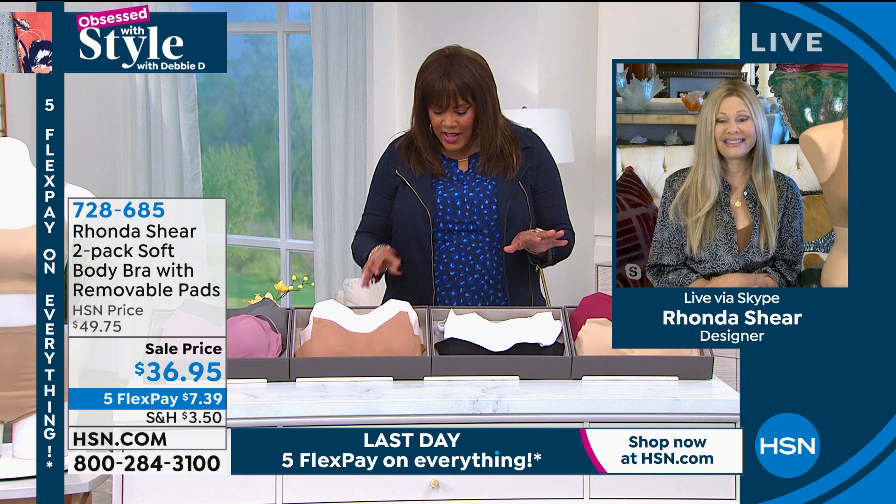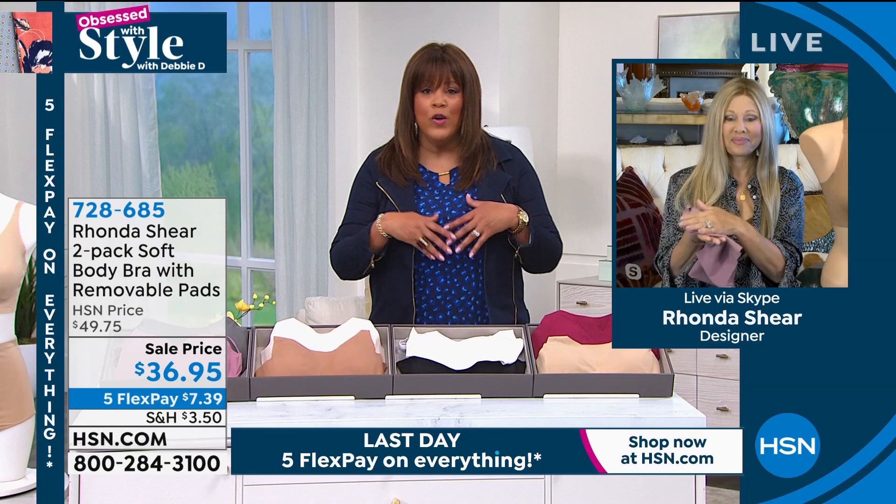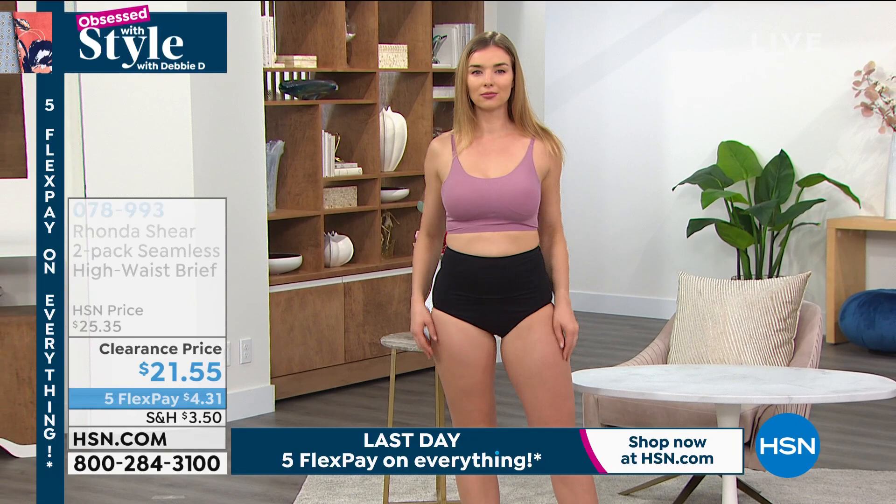You will love how silky and soft these are. $15 a pop and you can take the padding out, put it in swimsuits. If you need to wear it for prosthesis, that's also very good. Now I want to show you the panty — a two-pack seamless high-waist brief for $21.55 on clearance.